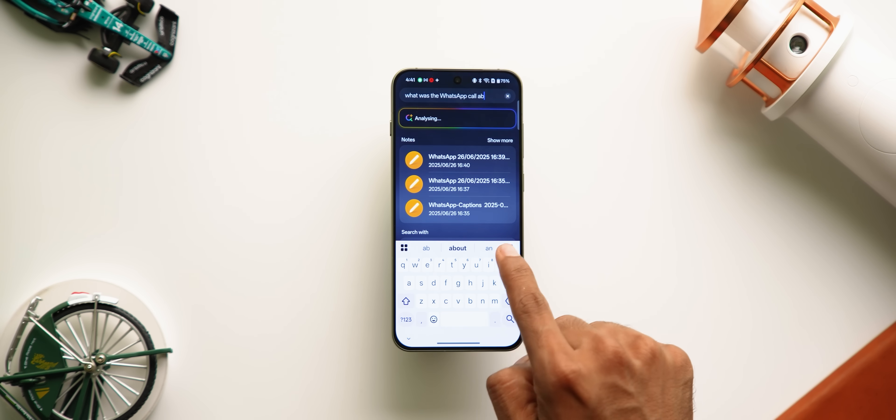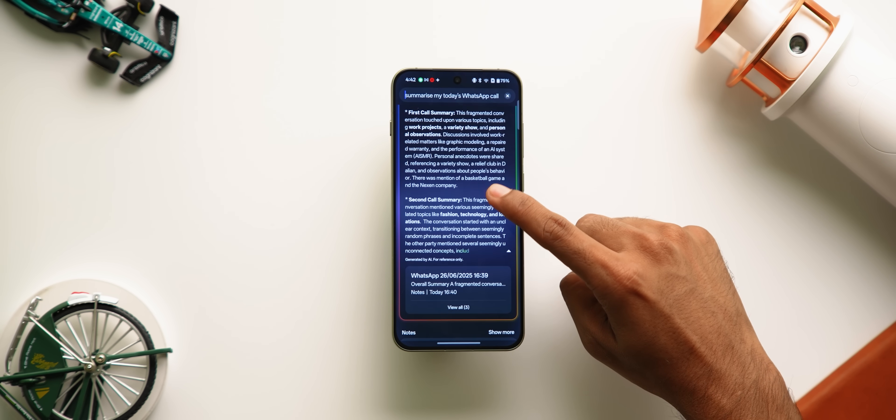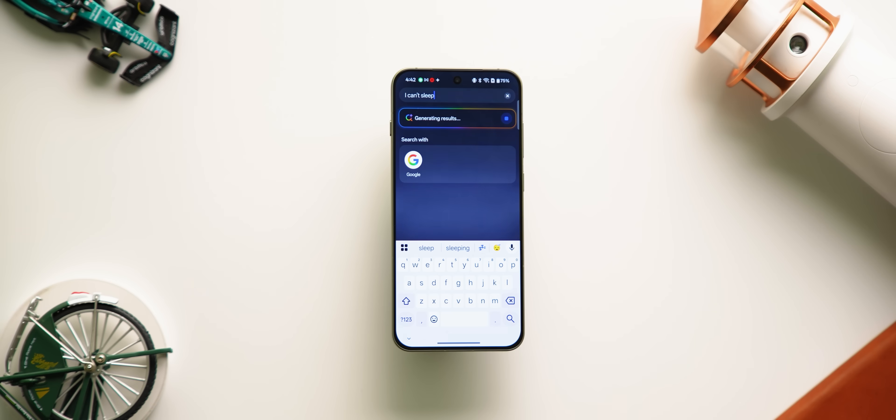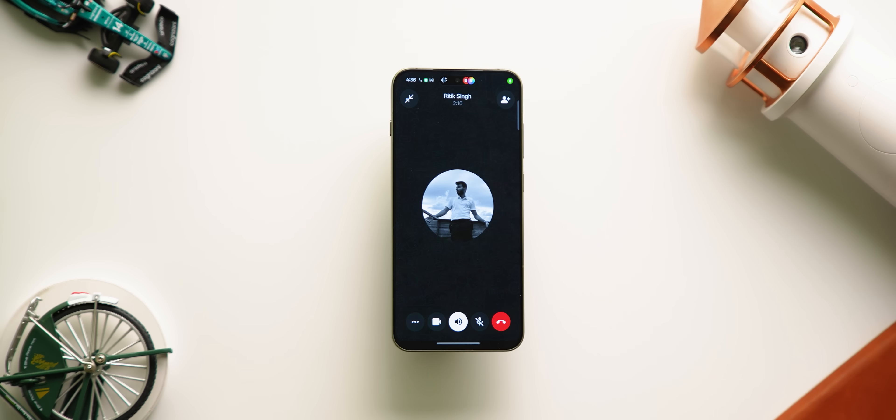If you recorded a call or meeting, you can simply ask 'what was yesterday's call about' and it shows your call recording and summary. You can also ask the AI to suggest phone features — for example, ask 'I can't sleep' and the AI Search suggests iComfort settings. Very handy.